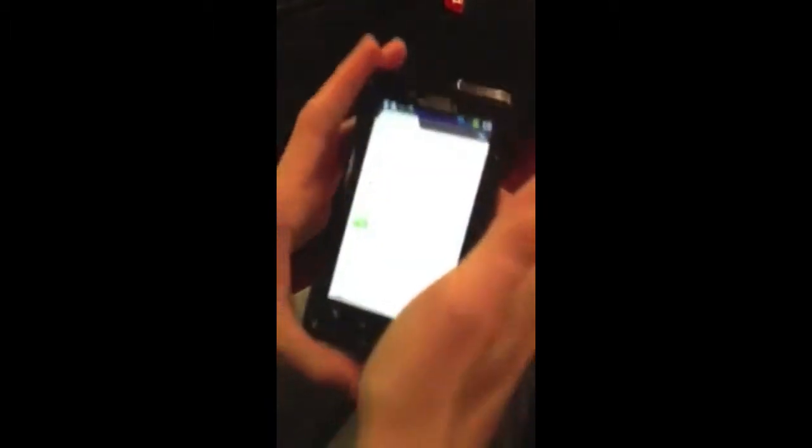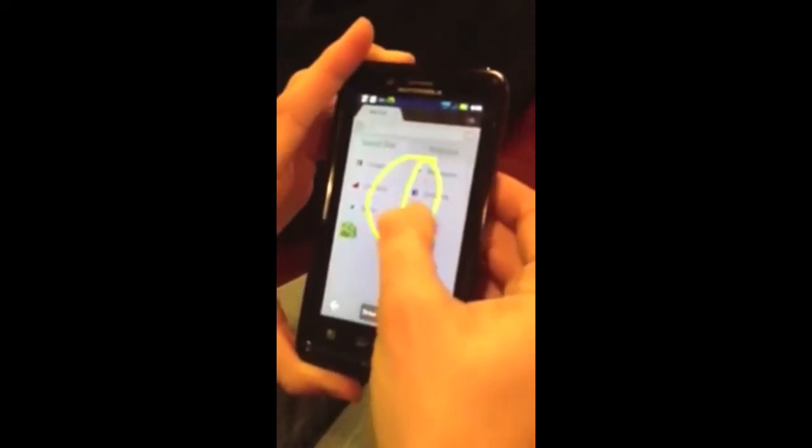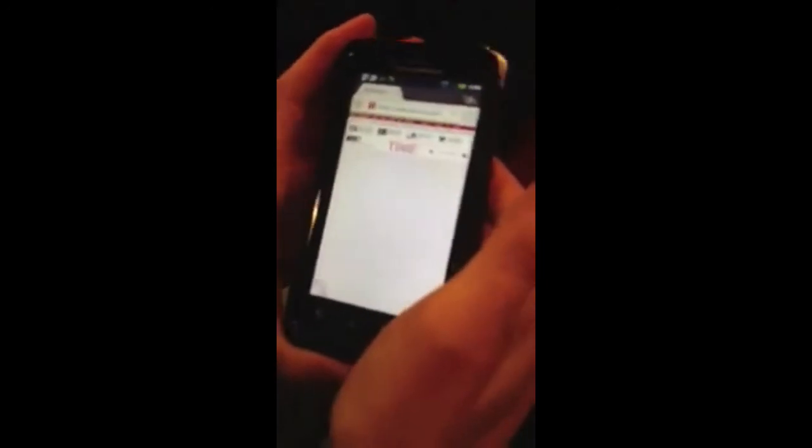I just opened my Dolphin Browser and I want to see what's going on in the world, do a little bit of reading. So I'm just going to go to one of my favorite sites, time.com. And as you can see, it loads up pretty easy with a gesture.